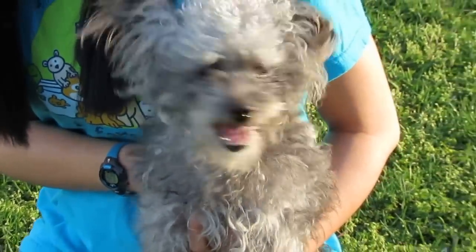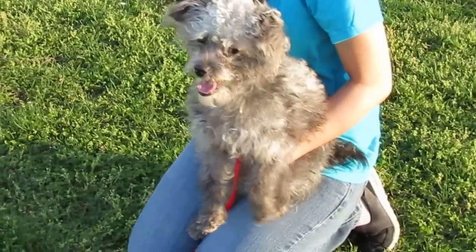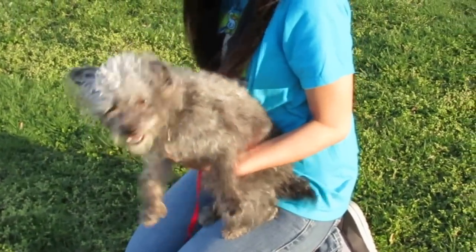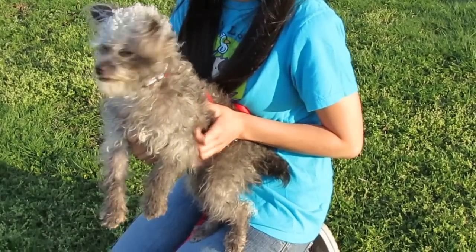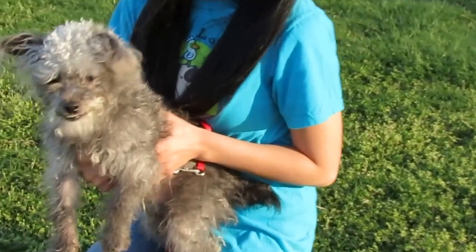He's very sweet and we think he's on the young side, maybe a year or two in age. We'll know for sure when we take him to the vet on Monday, when he'll be cleaned up, neutered, vaccinated, and given a clean bill of health. He's got a cute little underbite and we can see his sweet little white teeth. He's Silver.